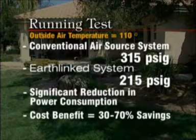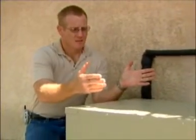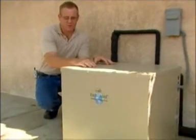Because of the power reduction, you'll save about 30 to 70 percent on your utility costs. The most obvious difference between the Earthlinked compressor unit and a standard air source condensing unit is no fan motor. Because of not having a fan motor, we use no electricity for that, and as you can tell, it's very quiet.